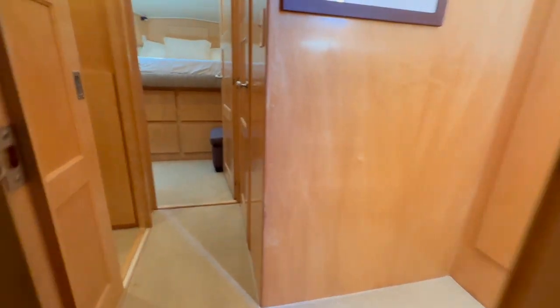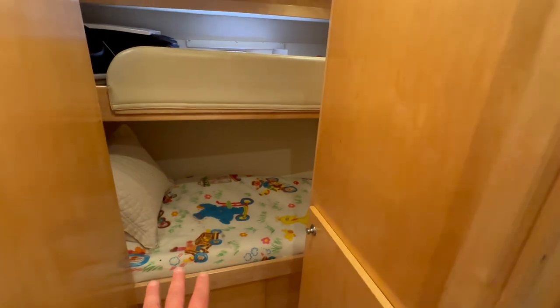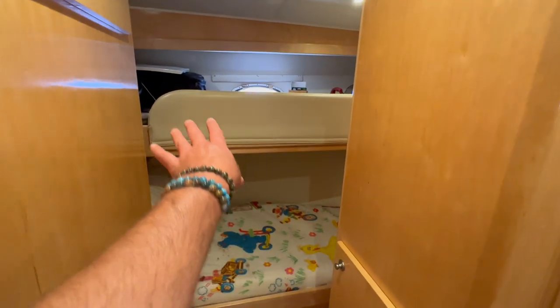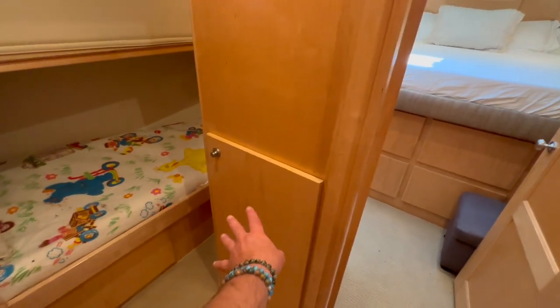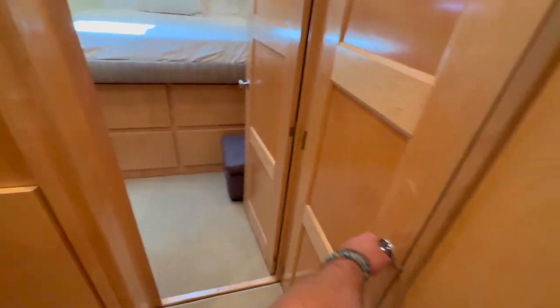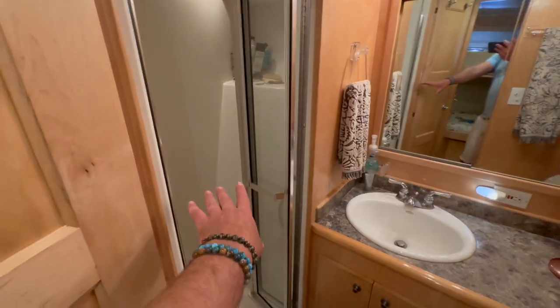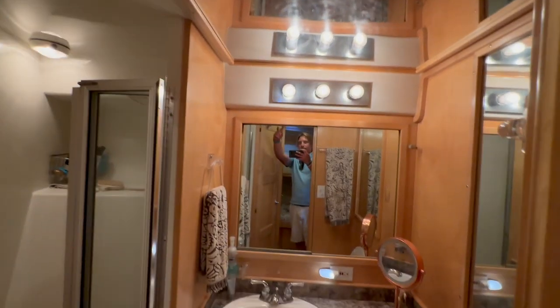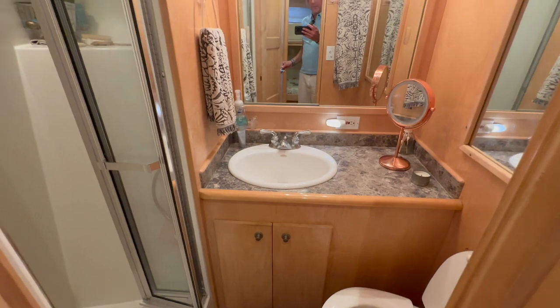Moving forward to the port side, the port cabin has double bunk beds — a great area for kids, or it can be used as additional storage. There are two lockers for storage. Directly across is our guest head and shower compartment with a separate shower, nice vanity, mirrored ceiling, and vacuum-flush fresh-water toilets.